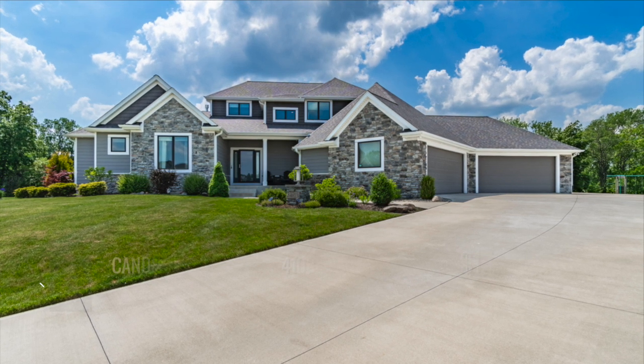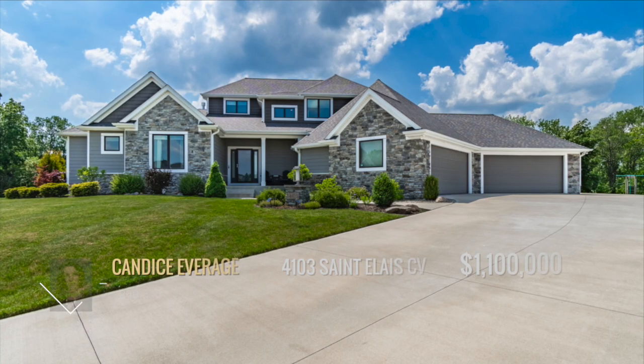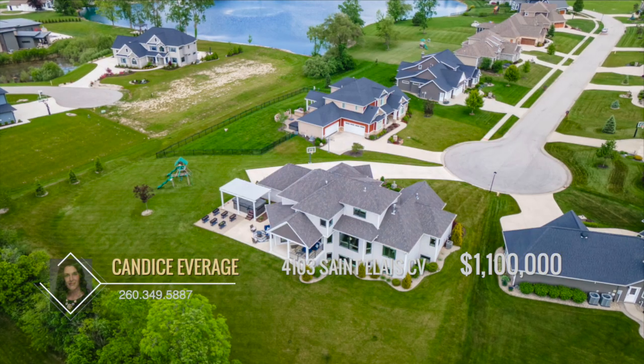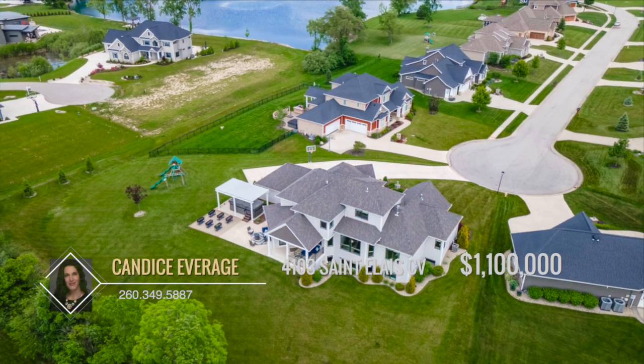The impeccable craftsmanship of this custom Bob Busher home is sure to please all your guests. Nestled within the esteemed Hawthorne Park Estates on a sprawling 0.7-acre cul-de-sac lot, this stunning abode has enough amenities to make any staycation feel like a luxurious getaway.